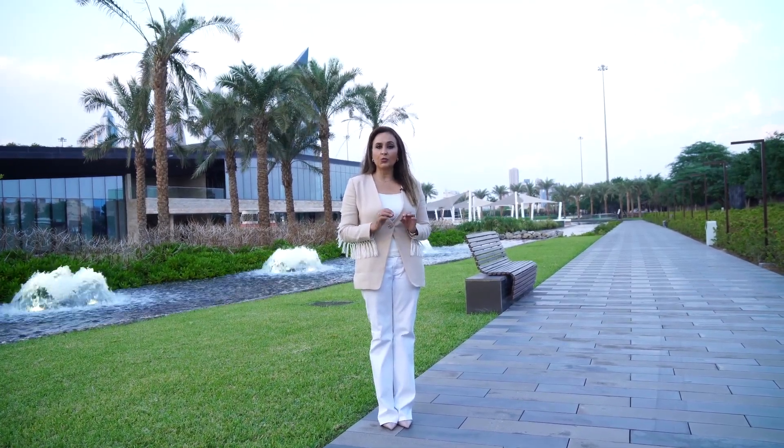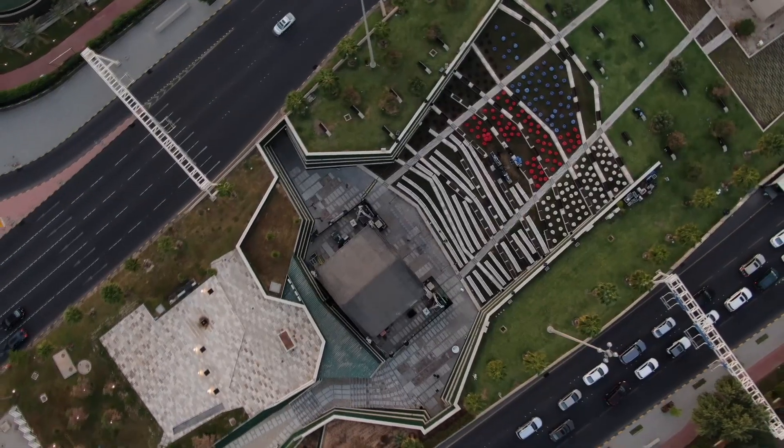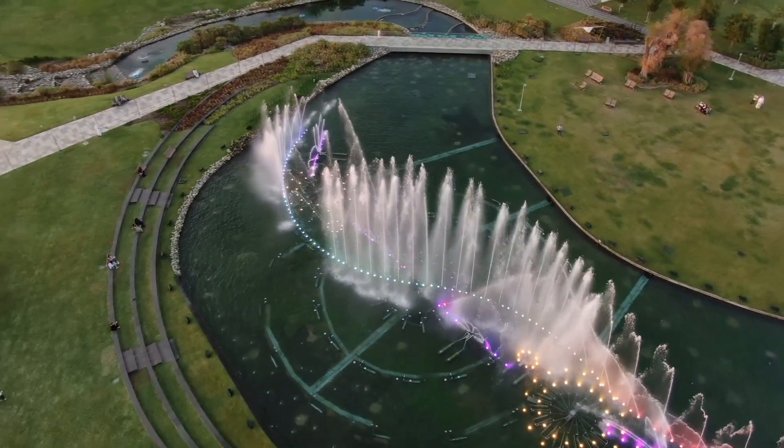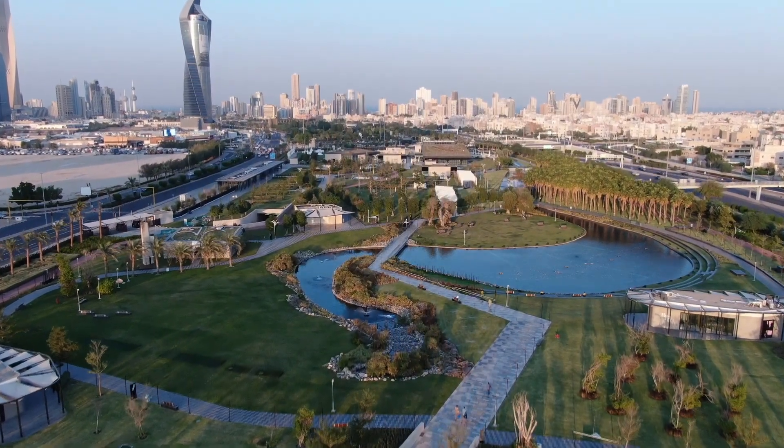Amiri Diwan considers phase 1 and phase 2 as a cultural and educational park, since we hold events all throughout the year. The upcoming third phase will be mainly for kids and teenagers. In both phases, around 60% of the buildings and facilities are covered by the roof garden system and wall garden system.